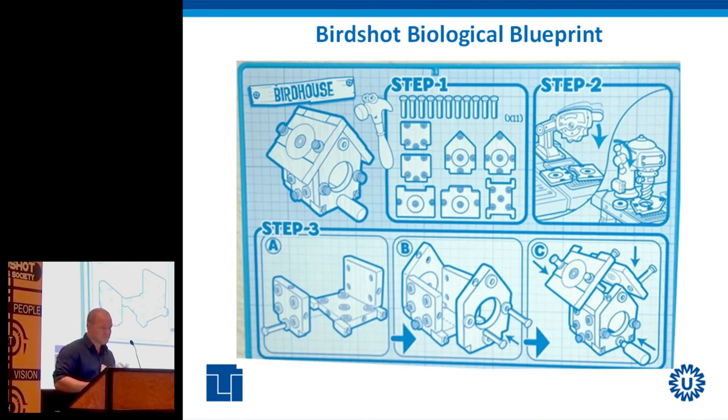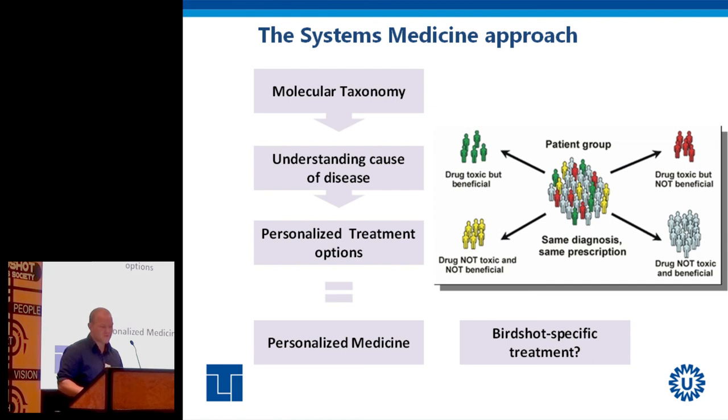What does the systems medicine approach actually mean? Simply put, we make a biological blueprint of birdshot, investigating all the different parts integrated with computer biology to get a good glimpse of what is really going on in the disease. Ultimately, we want to reach a so-called molecular taxonomy — a kind of biological fingerprint for individual patients. Why? Because we want to better understand the cause of disease, which might be very different between individuals. This could eventually lead to more personalized treatments — in the future, perhaps predicting whether you should use treatment A, B, or C — and possibly targets specific to birdshot.